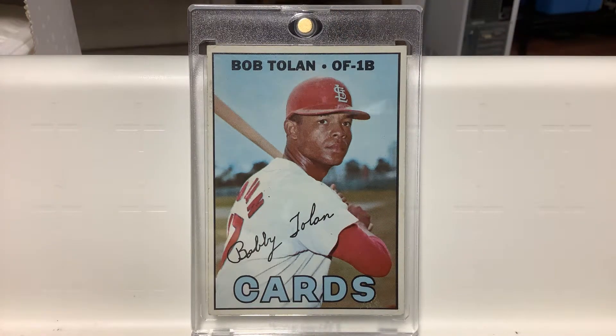Same exact situation with this one — semi-high numbered '67 of Bobby Tolan. Semi-high numbered. There's some out there, but you're going to pay a premium for it. What a very cool card.